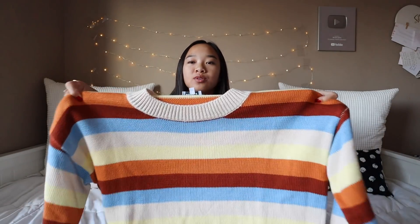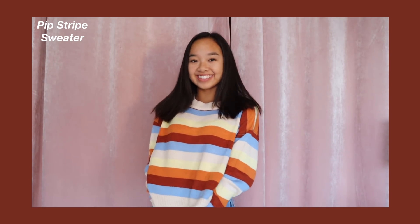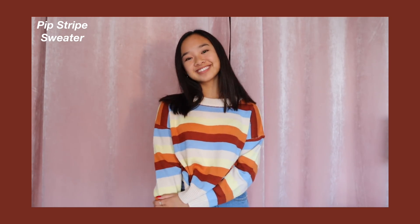You guys, just look at this. This is called the Pip Stripe Sweater. This one is so cute — it's just this multi-colored sweater. It has creams, browns, a blue, and a yellow. It's so comfy and I think all the colors complement each other really well.